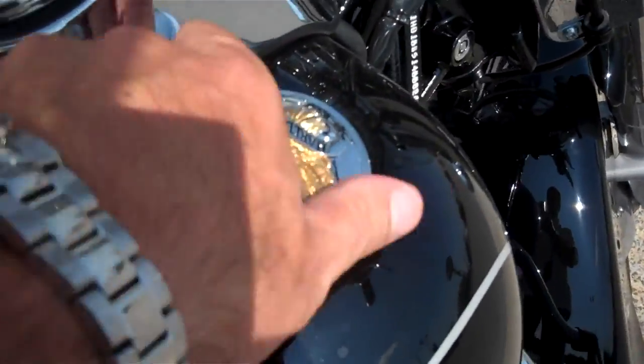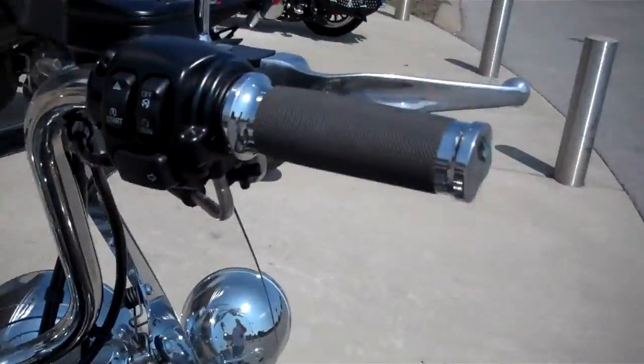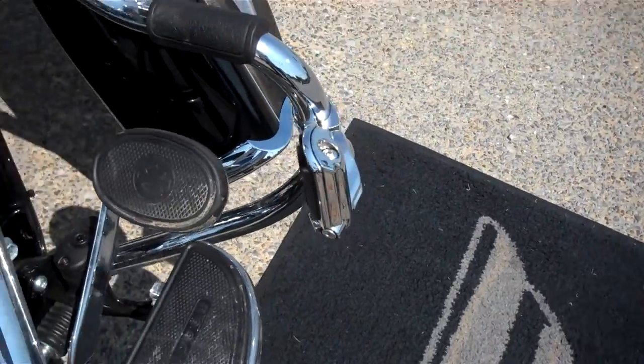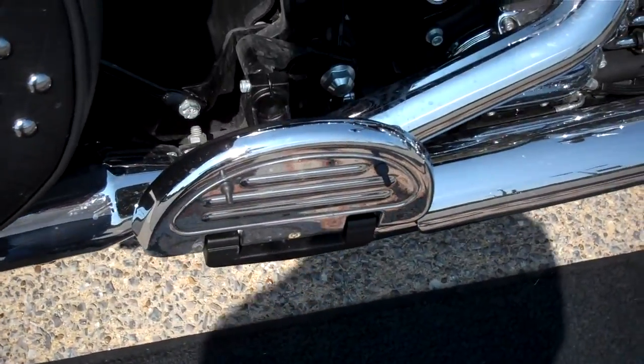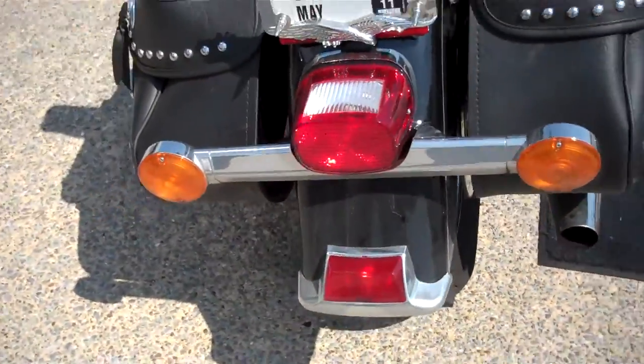Did a couple of nice things to the motorcycle. Had the old 'live to ride' on the gas tank there, cup holder, sure grip grips. Added an engine guard and highway pegs to the motorcycle. Didn't do anything to the engine. Pipes are stock. They did change the rear pads, chrome accents.